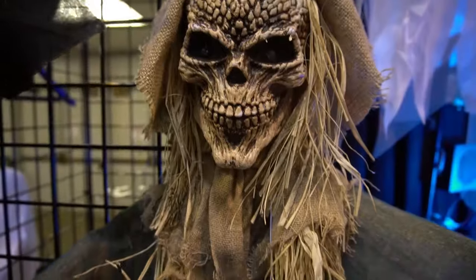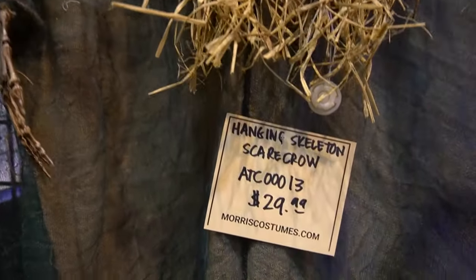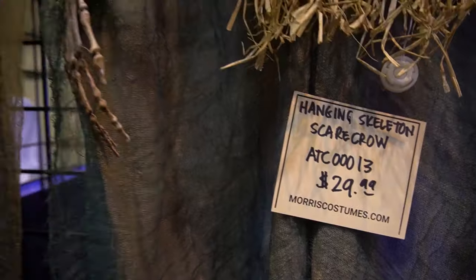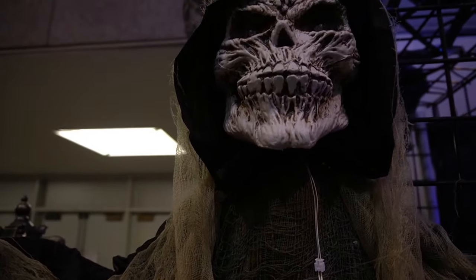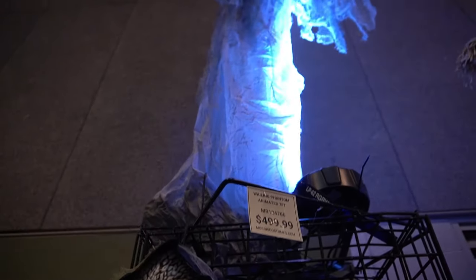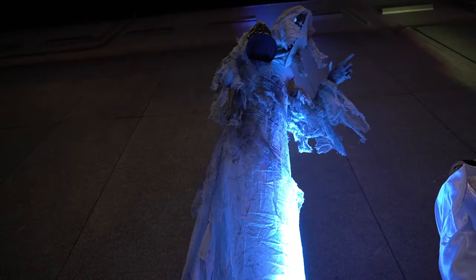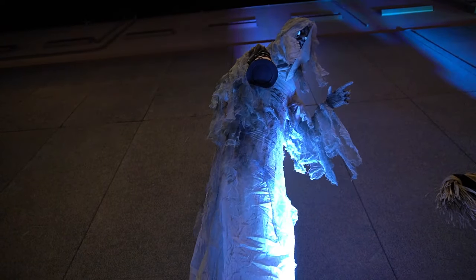I always love these scarecrows — this hanging skeleton scarecrow is really cool. I really like it. The Animated Reaper — the hanging one — it's got a spooky sound and is very scary looking too. Looks like he's gonna come get you. The Wailing Phantom is one of my favorites — really cool, spooky, really good motion. I like him a lot.